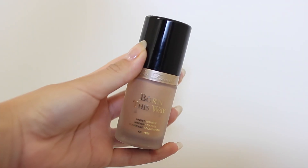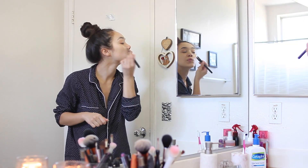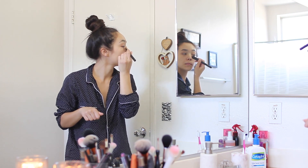Then I take my Too Faced Born This Way foundation and apply that to my whole face. Just in case you guys are wondering, I'm in the shade light beige.